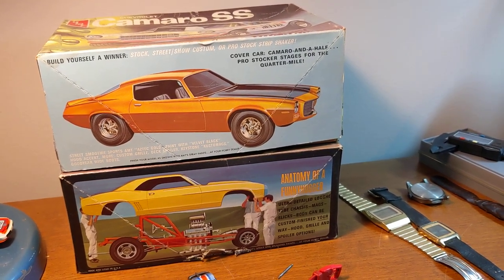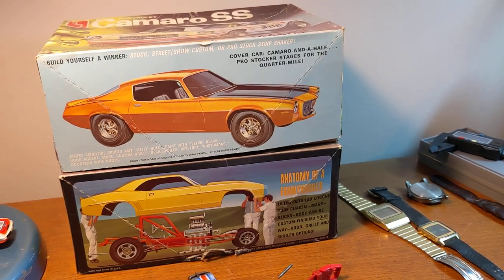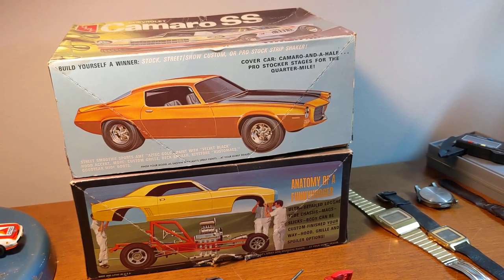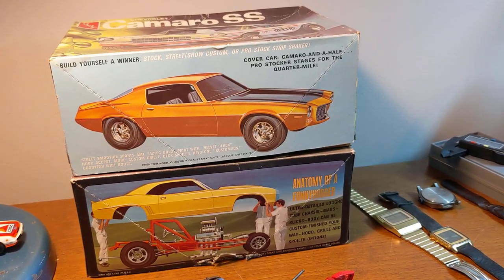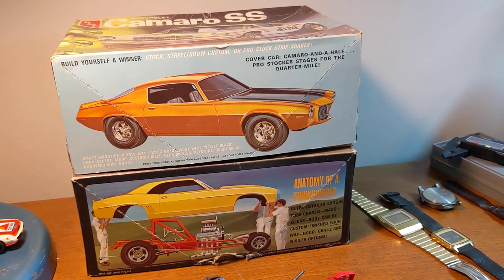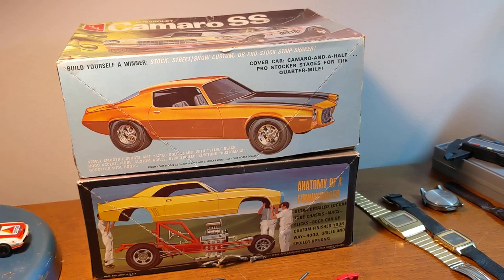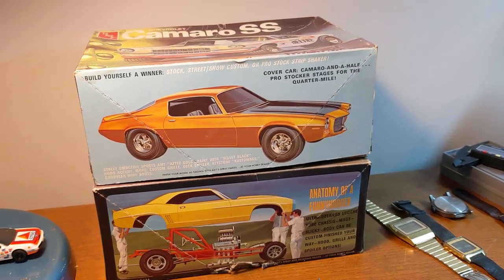Hello, back with another video here. Went to one estate sale and the guys I know that have their three to four times a year sale had another one. They only had one a couple months ago, so I didn't really think they'd have too much new stock — the type of stuff I buy from them.